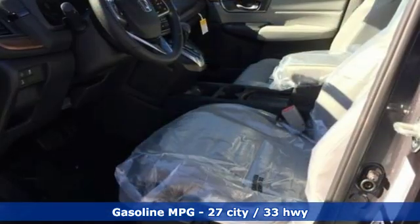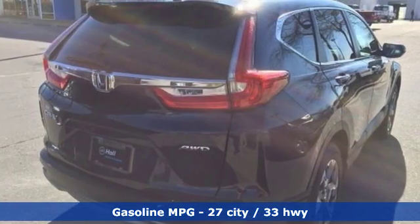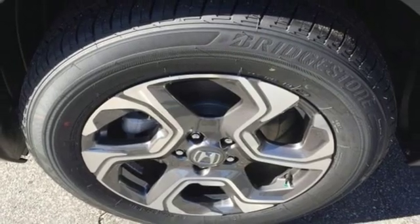It's well equipped with the features you need: streaming audio, power heated mirrors, dual zone climate control, digital instrument gauges, doors and push button start proximity key.